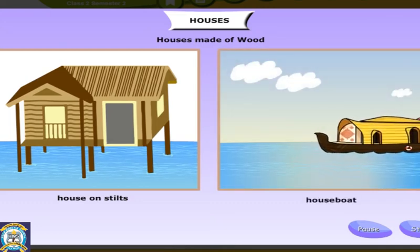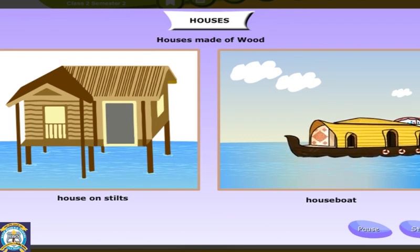Houseboats are most commonly seen in Kashmir. These houseboats are made of wood and float on water.